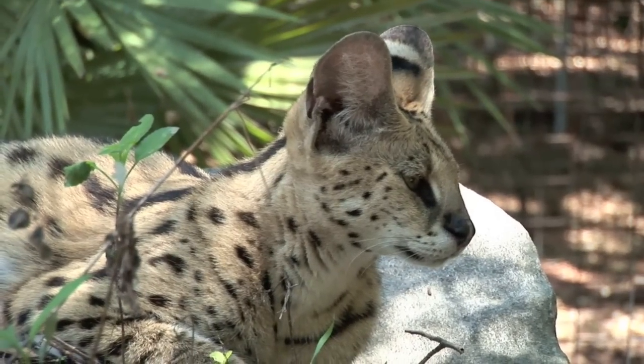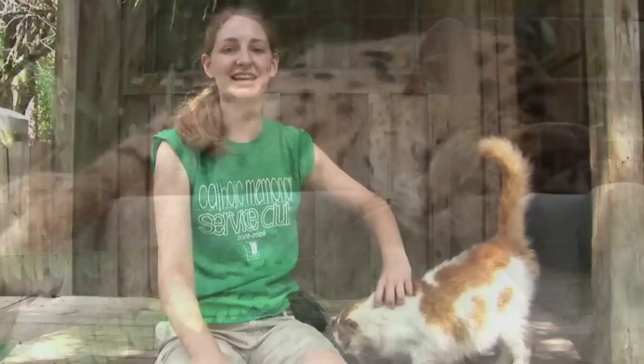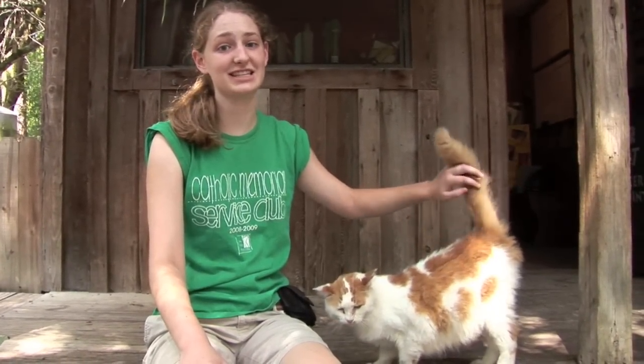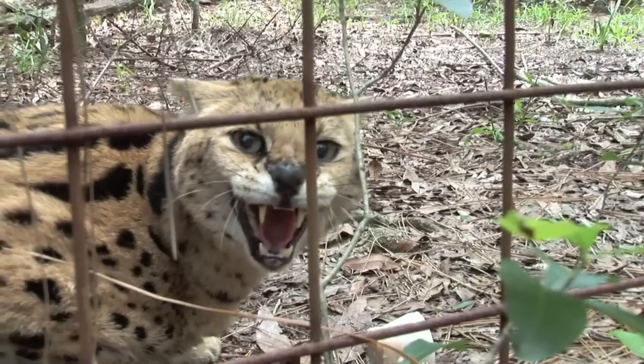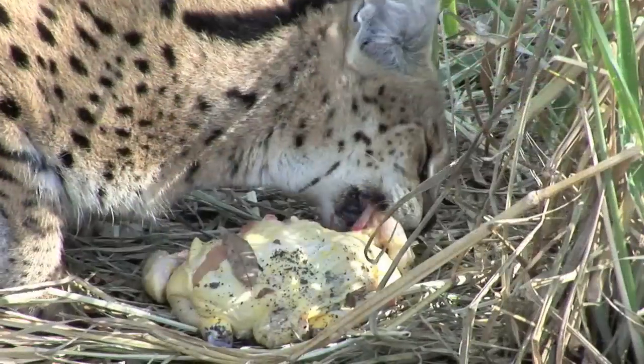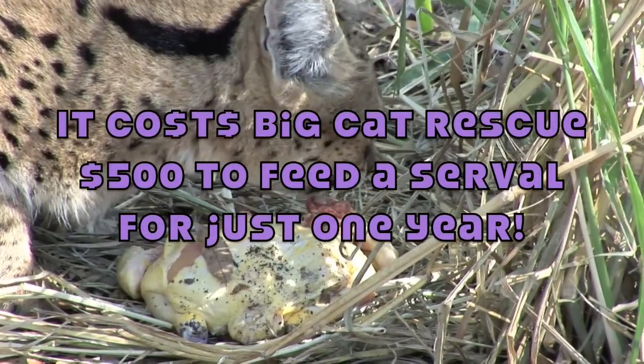Big Cat Rescue has 18 servals and all were rescued from the pet trade. They seem cute and cuddly as kittens, but once they mature they are hissy, spitty, and dangerous. And since these cats can live over 20 years, they need at least 20 years of care.